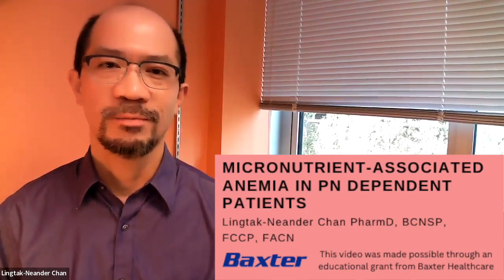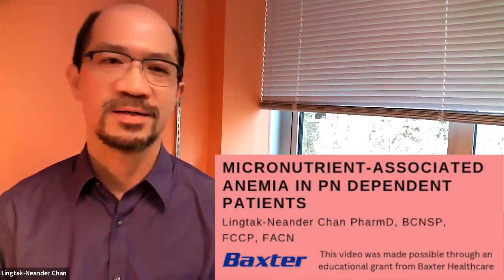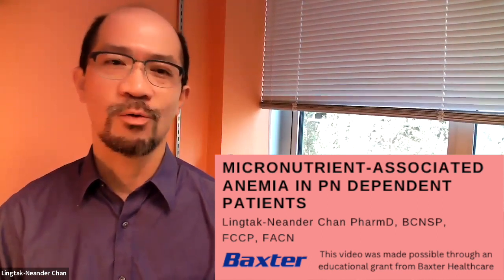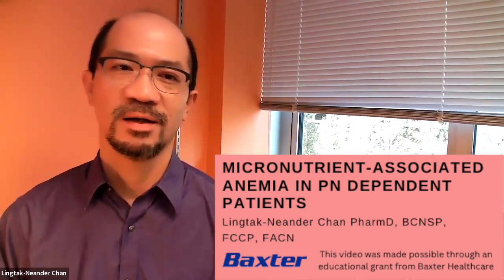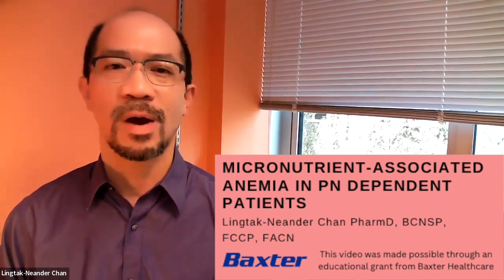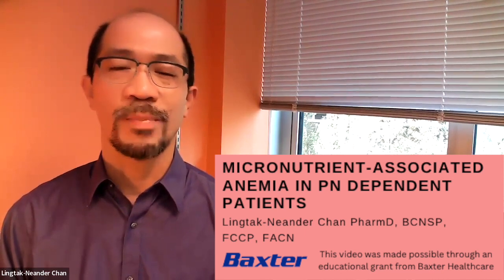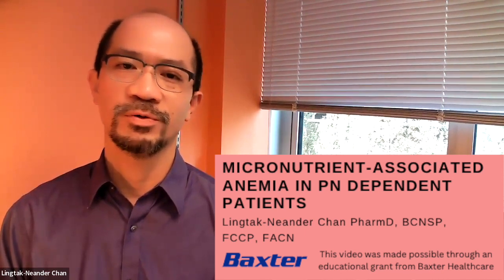Hello, my name is Lingtap Neander-Chan, Professor of Pharmacy and Nutritional Sciences at the University of Washington in Seattle. Today we are going to talk about blood, and more specifically we'll talk about how micronutrient-associated anemia affects our patients receiving parenteral nutrition.